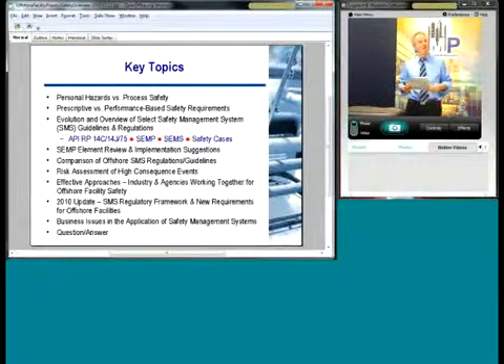We want to give a regulatory update, identify some current events, where things might be going, and also look at business issues — how companies can address these things — and also make sure we open it up for question and answer.